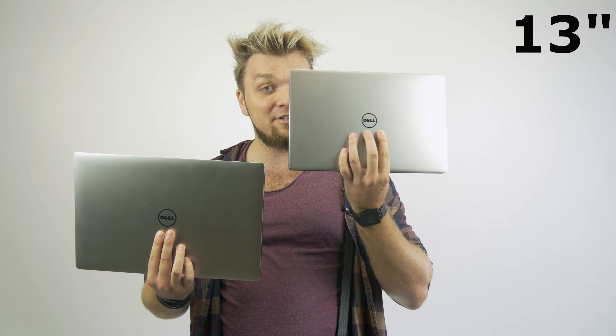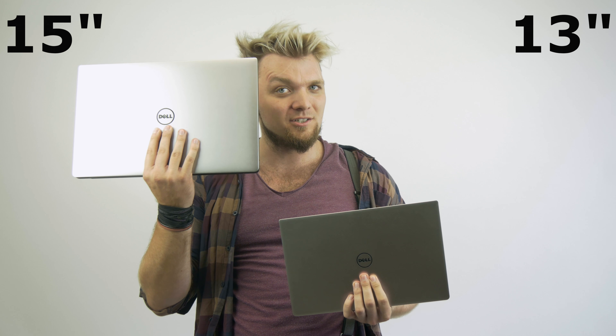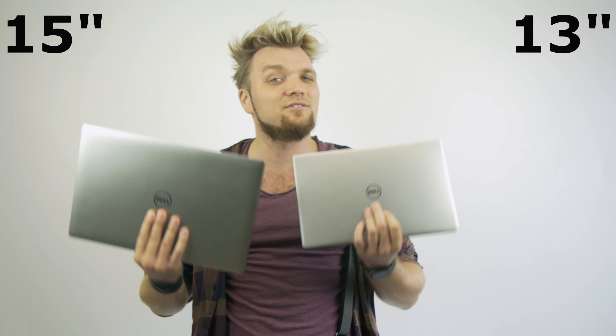So, if you're choosing between the portability and lightness of the 13-inch and the performance and specs of a 15-inch laptop, then here are three things you most likely haven't considered yet. These two are Dell's newest XPS models — the 13-inch and the 15-inch.